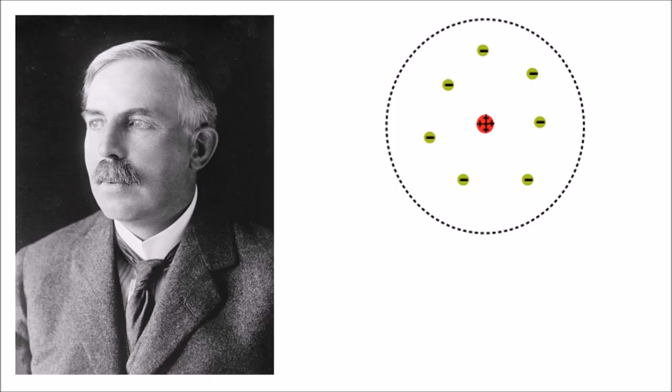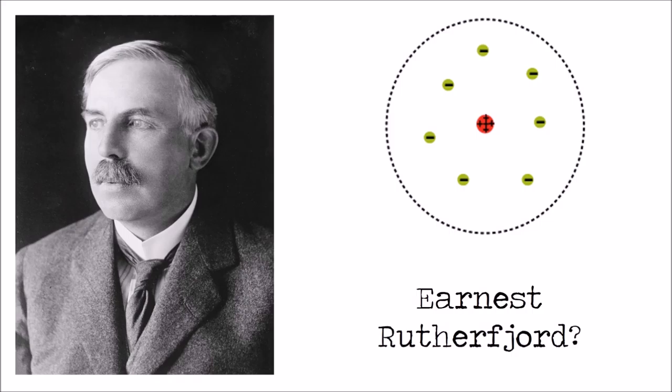However, Rutherford's model was mostly ignored by other physicists. Not only was it mechanically and electromagnetically unstable, but Ernest Rutherford is a weird name to try and spell.